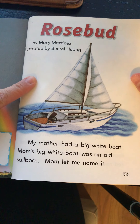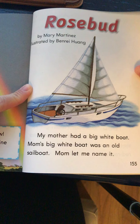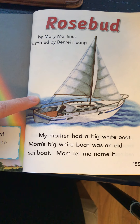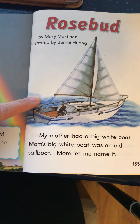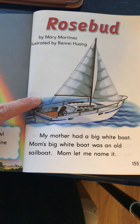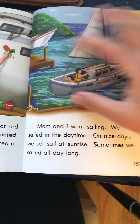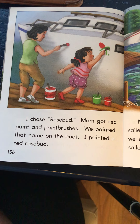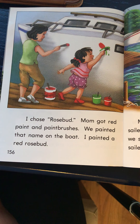Okay, this is called Rosebud. My mother had a big white boat. Mom's big white boat was an old sailboat. Mom let me name it. My dad has a boat and he did not let me name it. I chose Rosebud. Mom got red paint and paintbrushes. We painted that name on the boat. I painted a red rosebud.